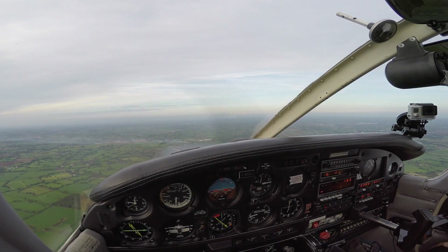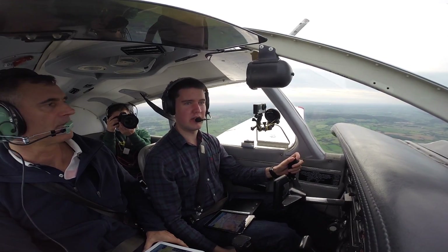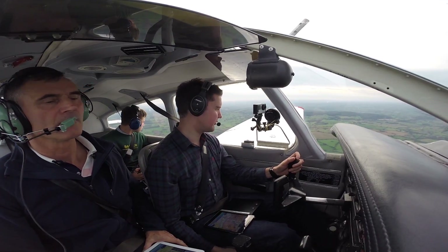Remain clear until instructed — I'll call you back. Manchester Radar, good evening. Golf Bravo November Oscar Juliet, request basic service. Golf Bravo November Oscar Juliet, say again the callsign. Golf Bravo November Oscar Juliet — good evening, pass details.